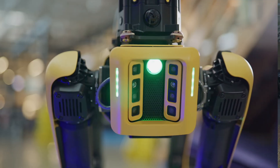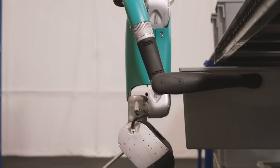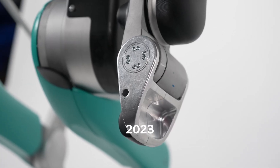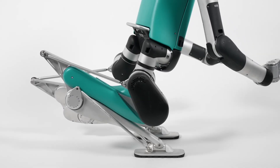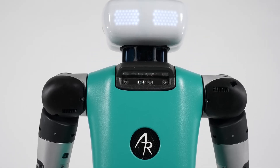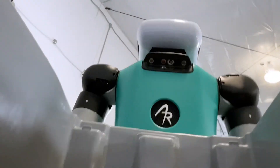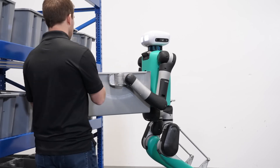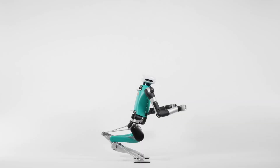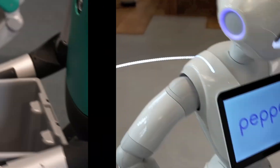Now contrast this with Digit, a bipedal robot from Agility Robotics. Digit walks with an uncanny resemblance to human gait, thanks to its advanced algorithms. Its dexterity allows it to handle objects delicately, making it a potential game-changer for delivery services or even assisting with household chores. Its human-like form also enables it to navigate spaces designed for humans, from staircases to narrow hallways. Whether it's Spot's all-terrain agility or Digit's human-like dexterity, these robots are redefining the boundaries of robotic assistance.